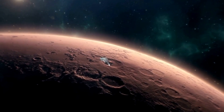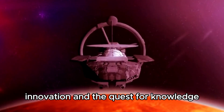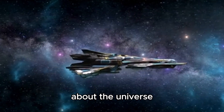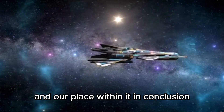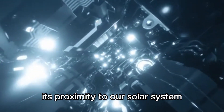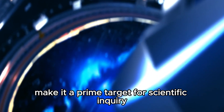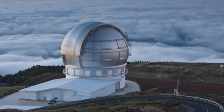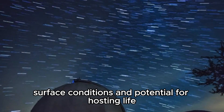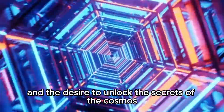Looking ahead, the study of Proxima b and other exoplanets will continue to evolve with new discoveries and technological breakthroughs. The field of exoplanetary science is relatively young but rapidly expanding, driven by curiosity, innovation, and the quest for knowledge. Proxima b represents a frontier in our exploration of exoplanets and the search for life beyond Earth. Through advanced telescopes and future space missions, we hope to unravel the mysteries of Proxima b's atmosphere, surface conditions, and potential for hosting life, as our journey of discovery continues, driven by curiosity and the desire to unlock the secrets of the cosmos.